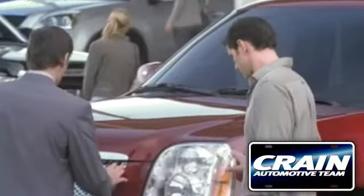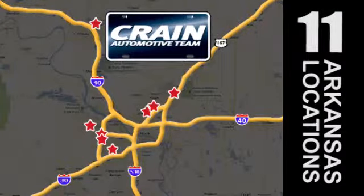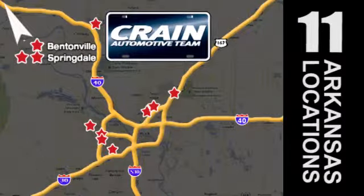Visit us anytime at craneteam.com. Go, go, go — Craneteam's got 'em! craneteam.com.